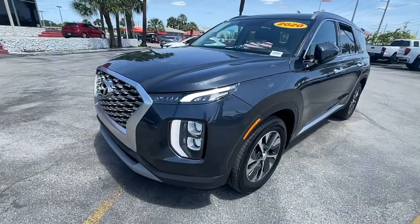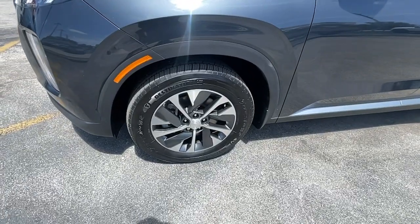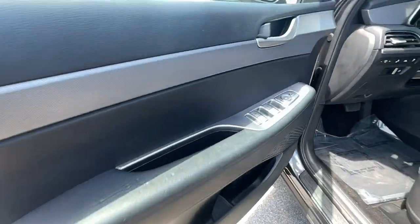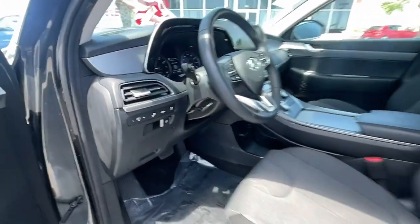Additional features include heated mirrors, sunroof, steering wheel audio controls, aluminum wheels, heated front seats, and a third row seat. Come on in and drive this family-friendly Palisade — come in for a fun and easy road test, and our team will make it the best part of your day.